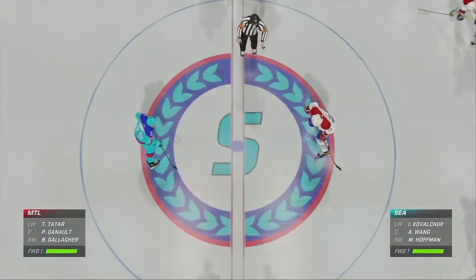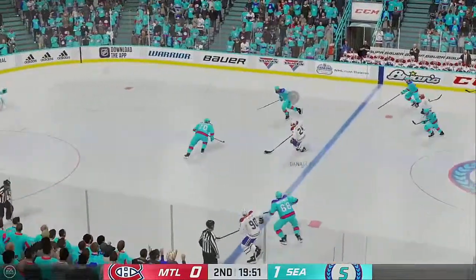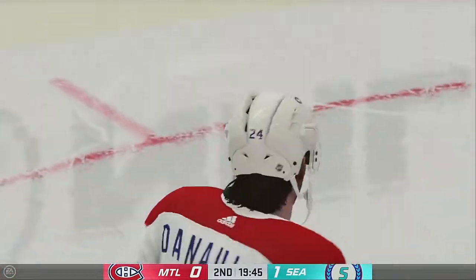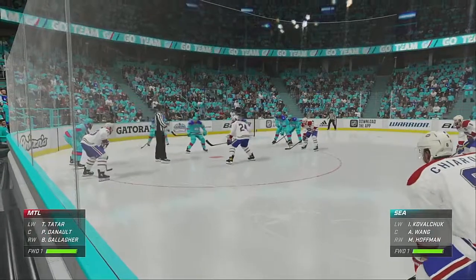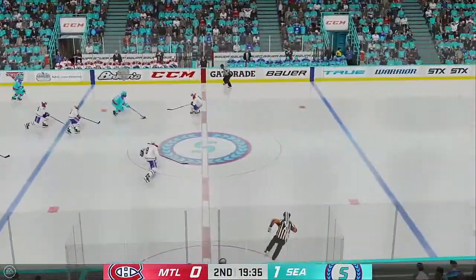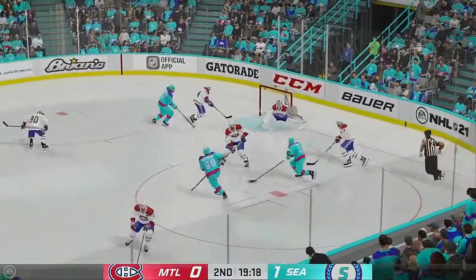The opening face-off here in period number two is about set. Deneau's won the draw. Sends a pass over. Takes a shot with the stop. Still early on in this frame — James and Ray with you, so glad you could join us. The Kings have taken a 1-0 lead. Wang's won it off the face-off. Seattle's playing it through center. Moves it quickly over to Wang. And that's stopped by the goaltender using his head this time.